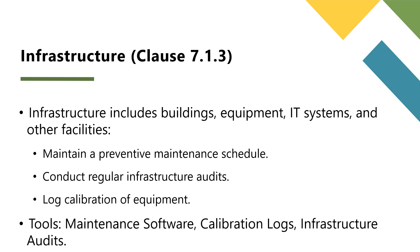Infrastructure encompasses buildings, land, equipment, hardware, software, and information technology. Each element must be fit for purpose and well-maintained to ensure the food safety management system operates seamlessly. Examples of infrastructure requirements include dedicated storage facilities to prevent contamination, appropriate equipment to monitor food safety parameters such as thermometers and pH meters, and IT systems for managing food safety documentation.